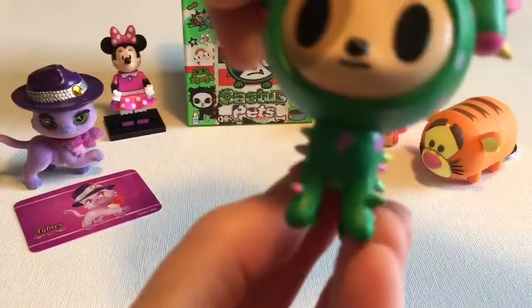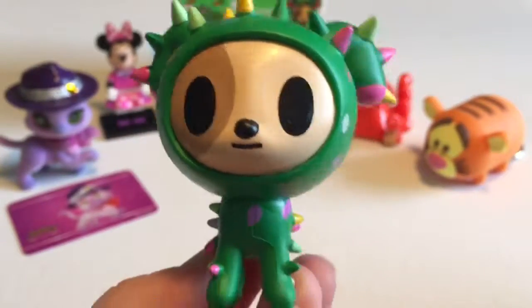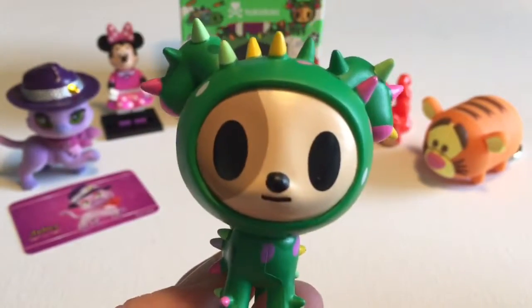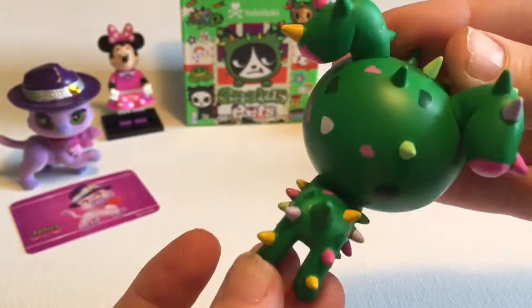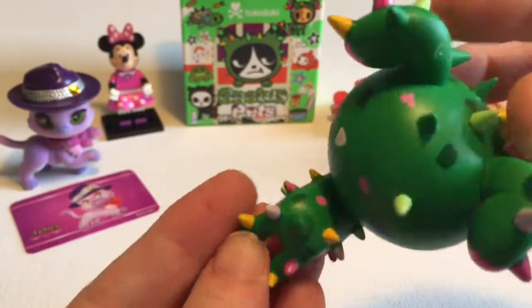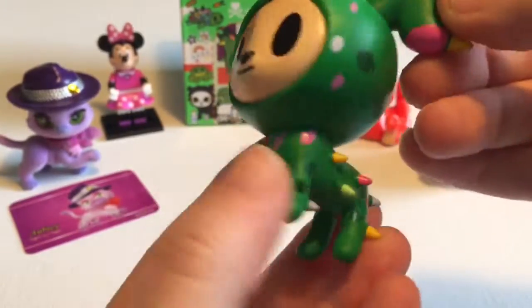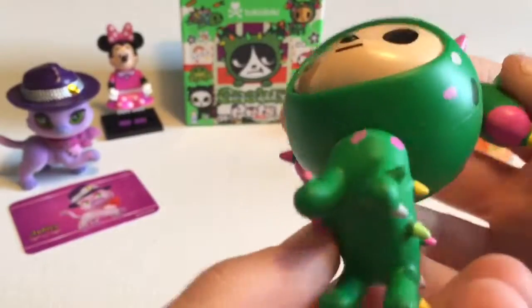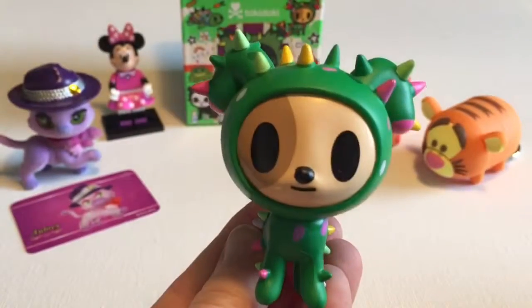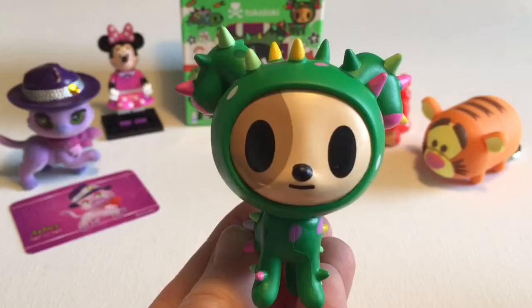Let's have a peek. I hope I don't get Peanut — he's super cute, but I'm hoping to get a new one. Oh cool, I think we got a pup! Look at this — that is so cool. He's a beautiful green with his little spikes. Some of the spikes are colored, and he's also got some other little spots on him. He is fantastic, and he's a pretty good size as well. Just really, really beautiful. I've never been disappointed with Tokidoki.